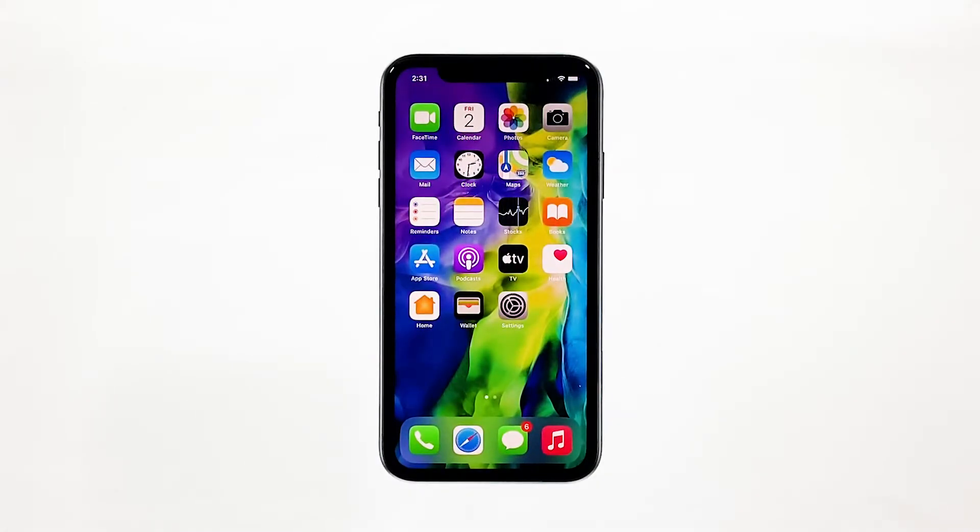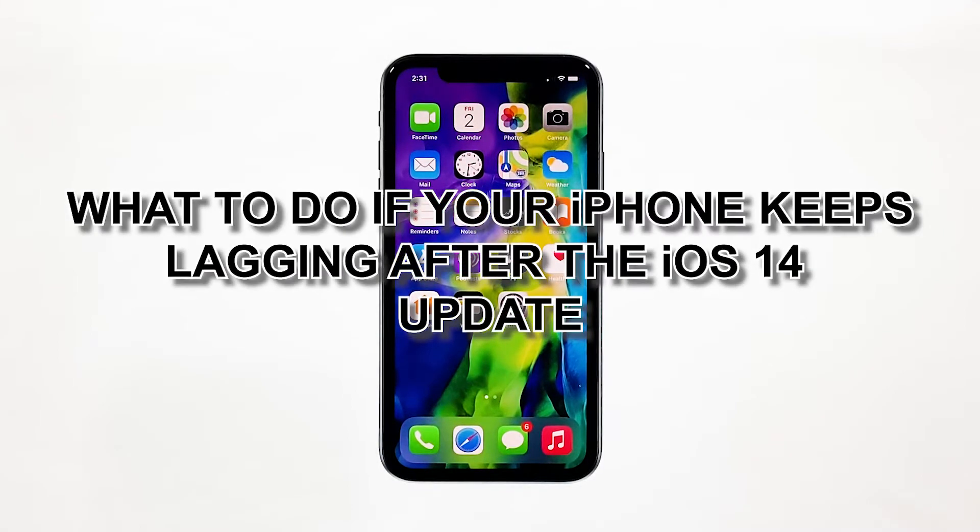Performance issues are common but not that serious, so even if your iPhone starts to keep lagging, you can still rest assured that such a problem can be fixed in no time. In this video, I will be showing you what to do if your iPhone keeps lagging after the iOS 14 update.